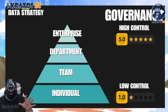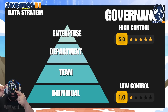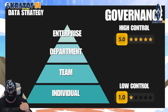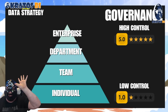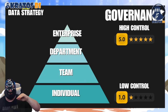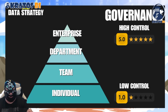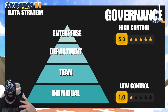When we talk about governance — because governance is really key in our environment — we've got high control at the enterprise level. As we go down the stack to department, team, or individual, we're going to be lowering the degree of control. Everything at the enterprise has to be highly curated and highly available, but we want people, teams, and departments to be able to explore and find insights on their data.